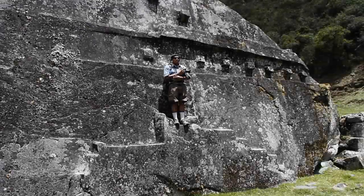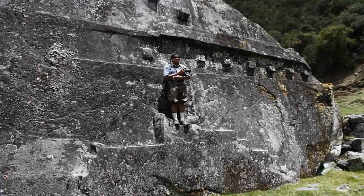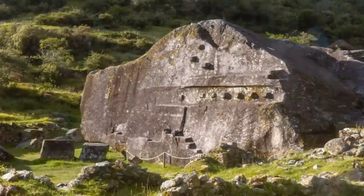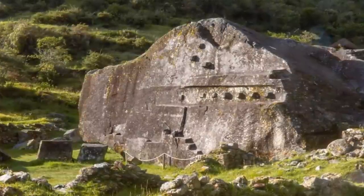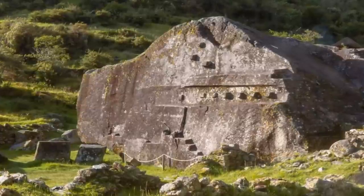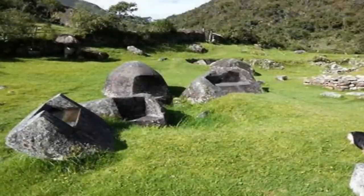We recently covered the enigmatic megalith known as the White Rock of Vilcabamba within Peru, showing how this rock was, in fact, abandoned midway through being harvested of blocks to be used in the nearby polygonal masonry, with many other sites still strewn with blocks cut with a natural-appearing face but a right-angled interlocking body.